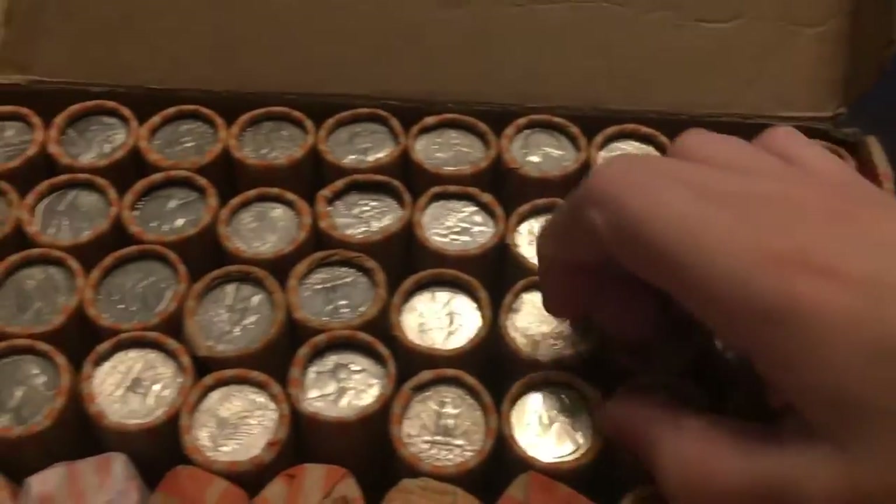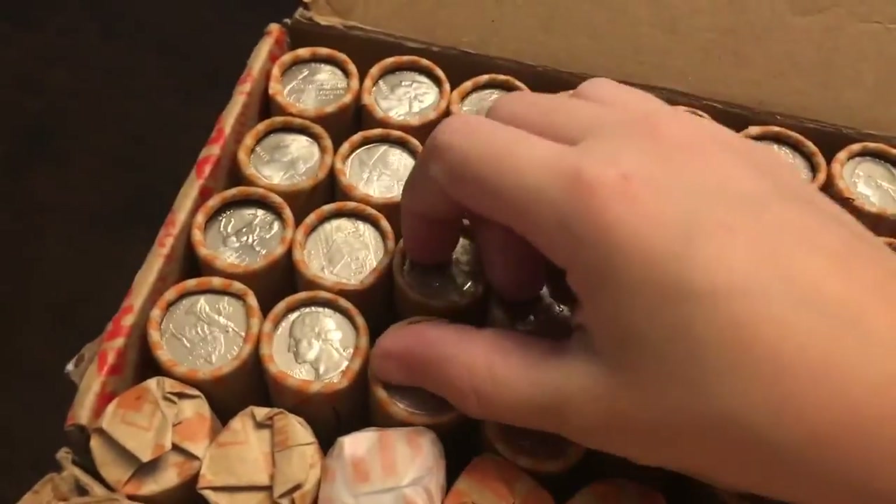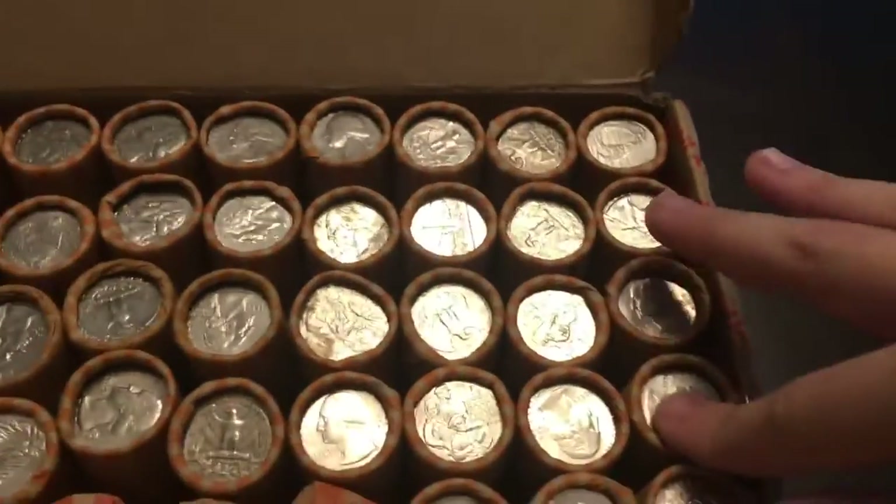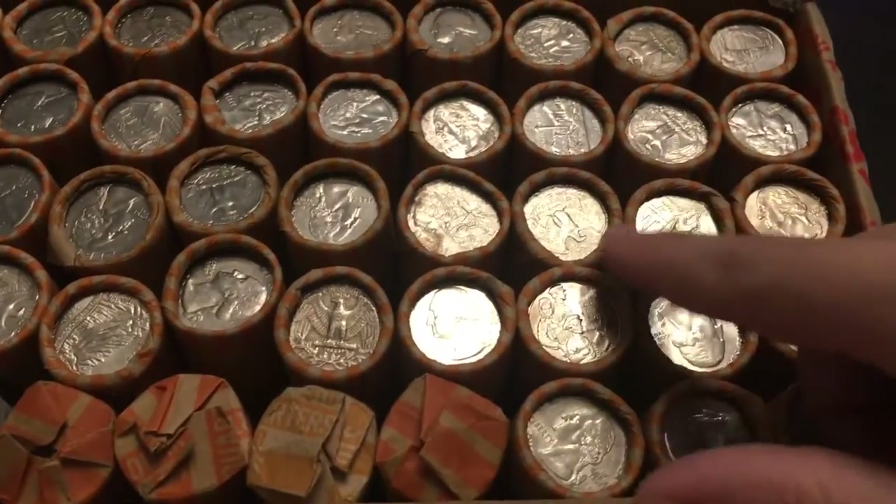I'm not going to pull you in every single time I find something, just like penny hunts and nickel hunts. So let's get right into the wrap-up.